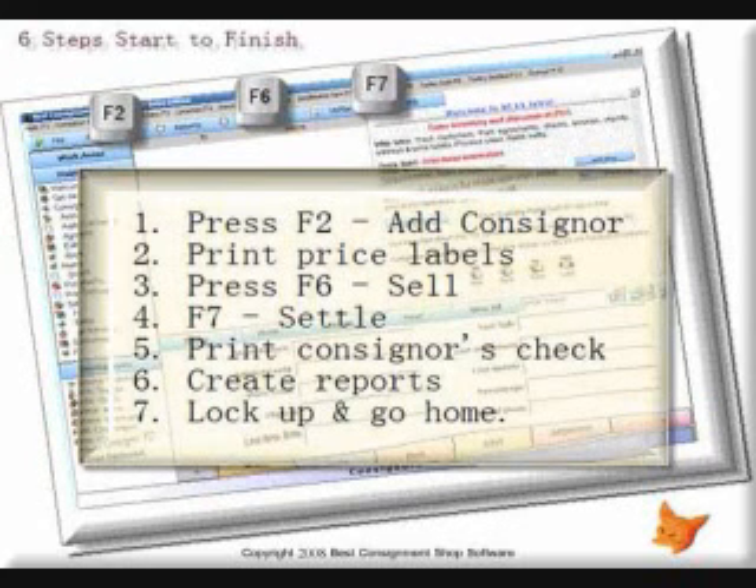Press F7 to make a settlement and print a check for the consignor. And if you like, create reports at the end of the day, week, month, or year.